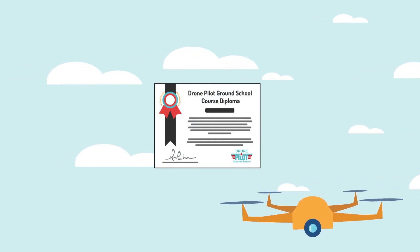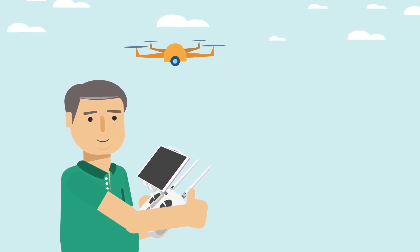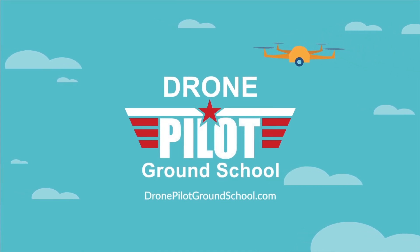At Drone Pilot Ground School, we not only help you pass the FAA test, but also train you to become a safe, responsible remote pilot for your business or organization. Join thousands of students and enroll in Drone Pilot Ground School today.